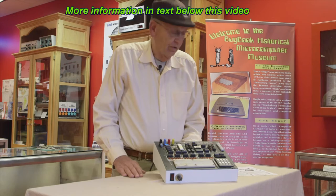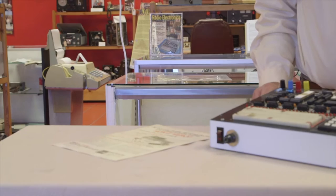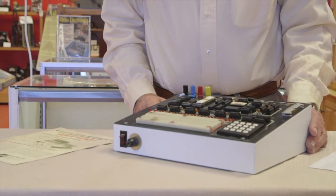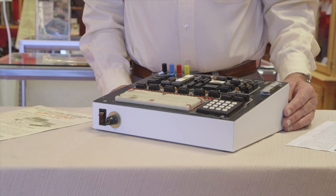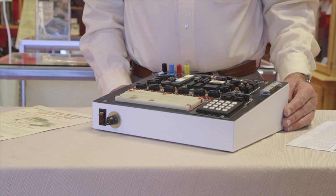This computer here is the MMD-1, also designed by John Titus of the Blacksburg Group, in around 1976. It's a training computer based on the 8080 microprocessor chip. We sold this computer as the Blacksburg Group through a company called E&L Instruments on a royalty basis, and sold a number of thousands in the U.S. and overseas.